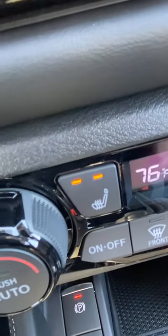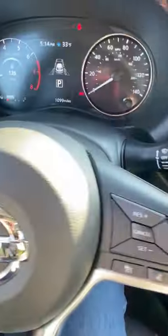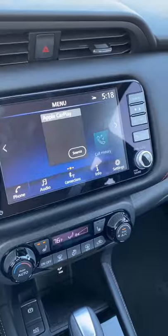I love the fact that a vehicle that costs less than $25,000 has both heated seats and, get this, a heated steering wheel.